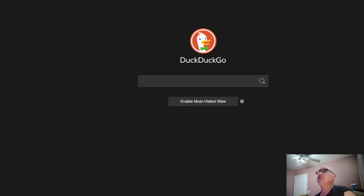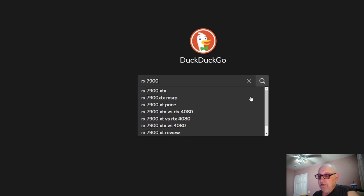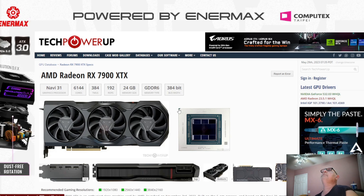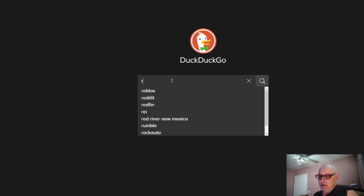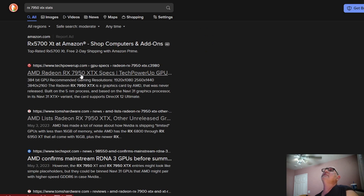I'm going to try to do this the best I can, so bear with me. Let's go ahead and see if we can get you all clear on what's going on. So we'll pull up the RX 7900 XTX stats on TechPowerUp, and then let's open up a new one with the RX 7950 XTX stats — let's get it right.